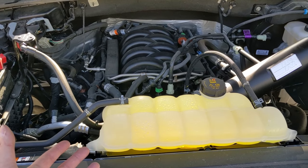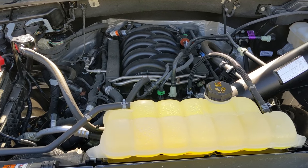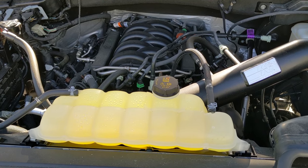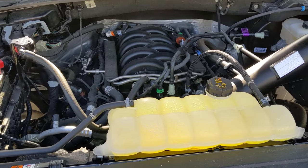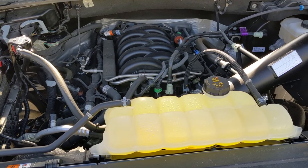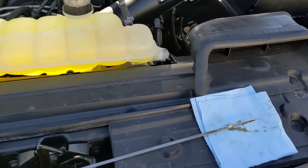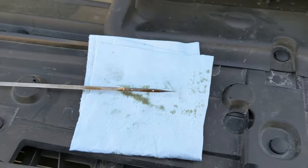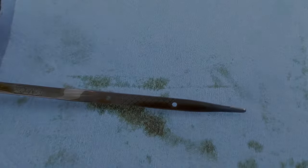I commonly drive my truck in sport mode, which runs a couple of gears lower so the engine is at a higher RPM. I also tow with this truck, putting a heavier load on the engine. So in the same 10,000-kilometer range, two trucks could have significantly different oil life expectancy. From 5,000 to about 8,600 kilometers, that is what my oil looks like.